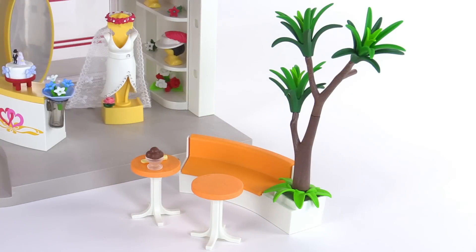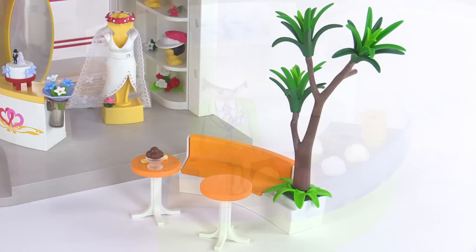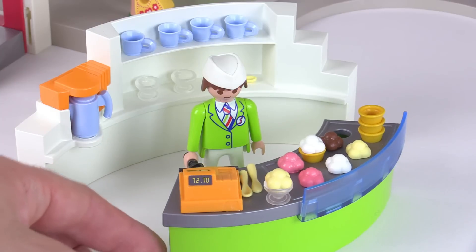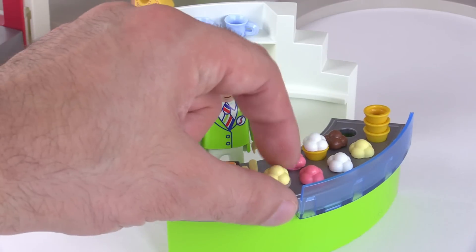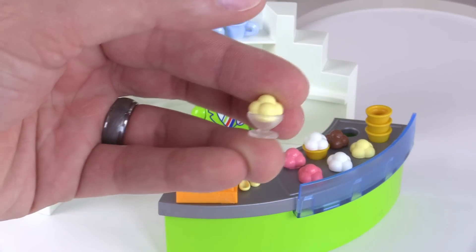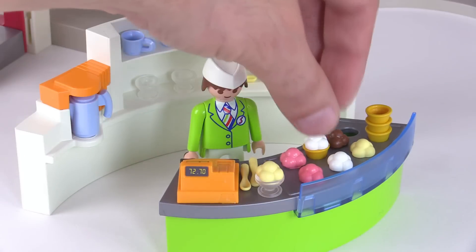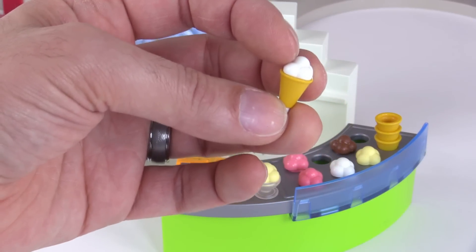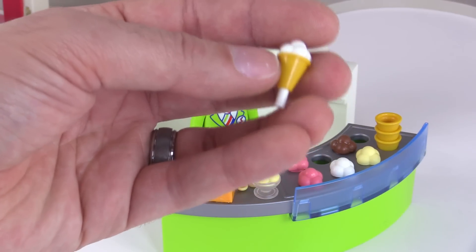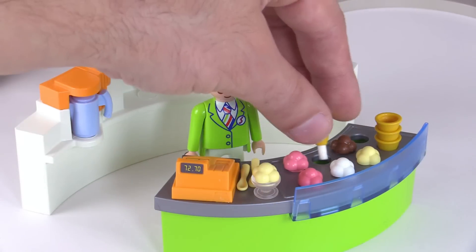The set also includes some items to help make the mall feel larger than just the main structure. There's a little rest area with a couple of small tables and a nicely built-up tree. There's also an ice cream vendor area you can build up and place wherever you want. They give you four different flavors of ice cream with two different styles of scoop pieces — one style fits into cups, and another style extends through a cone. You can customize these and mix the types, and the ice cream can actually be held in a figure's hand.